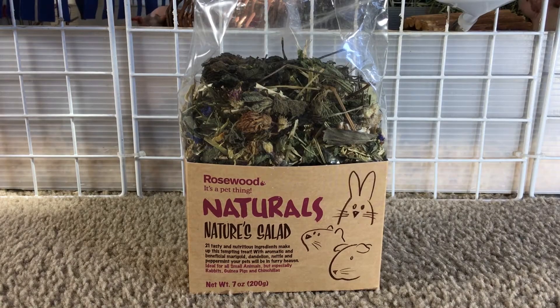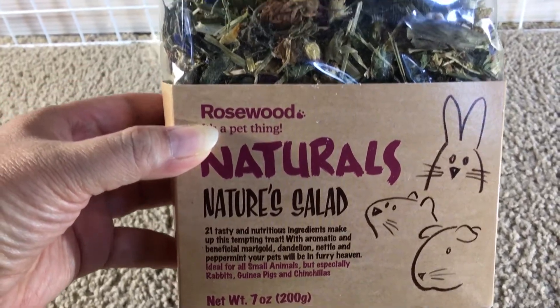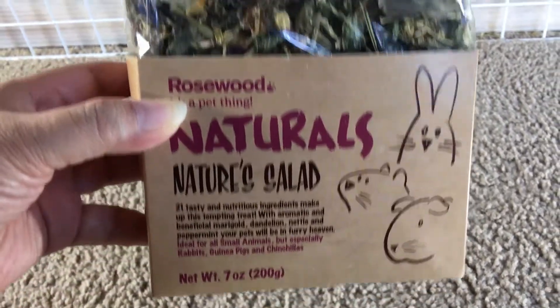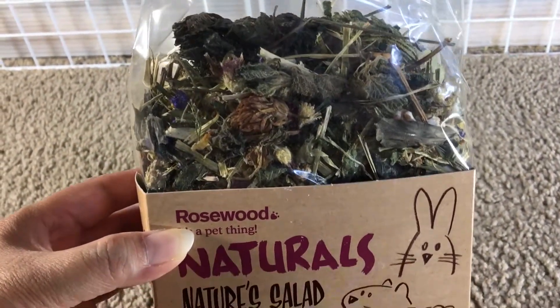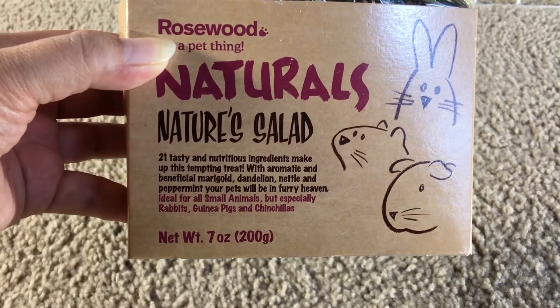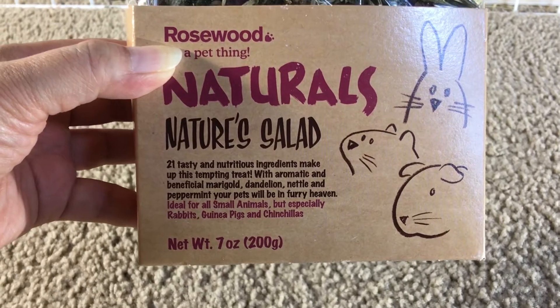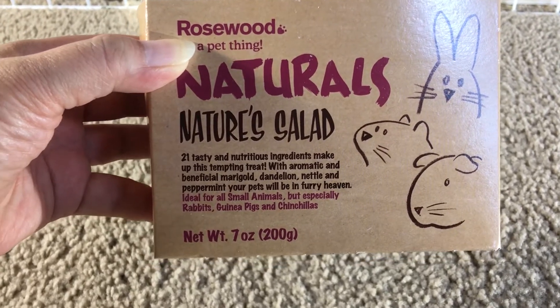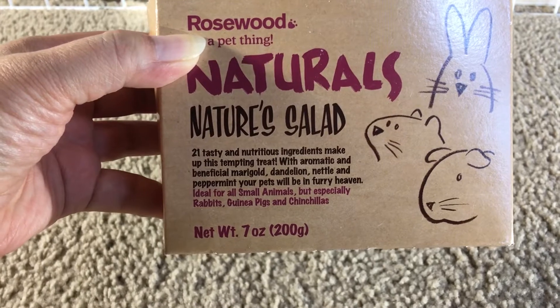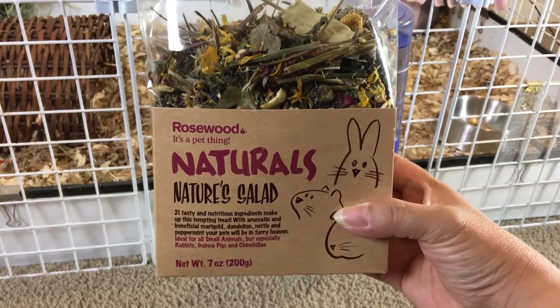Hey there everyone, I am going to do a product review. This is Naturals Nature Salad from Rosewood. It's a mixture of dried herbs and flowers and it has 21 tasty and nutritious ingredients with aromatic and beneficial marigold, dandelion, nettle, and peppermint. Your pets will be in furry heaven!